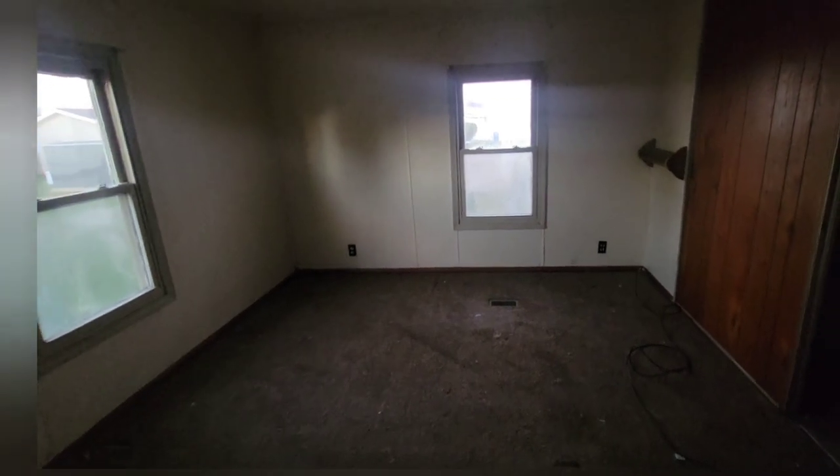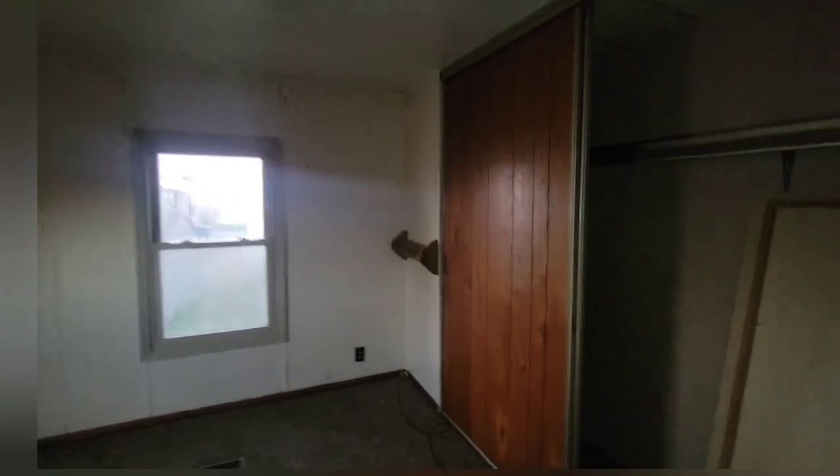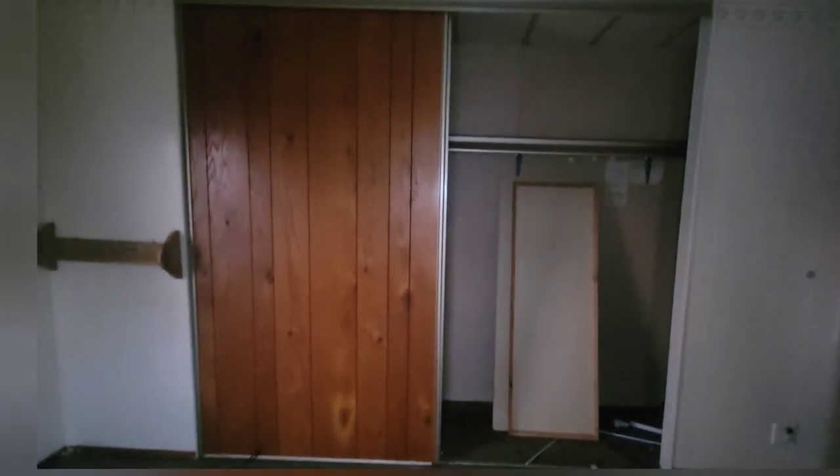This is what I guess would be the master bedroom. There's no ceiling light, that's so strange — I guess you'd have to have a lamp back here or something. It's just weird it doesn't have a light already. Some old wood paneling. It's a pretty decent sized closet.